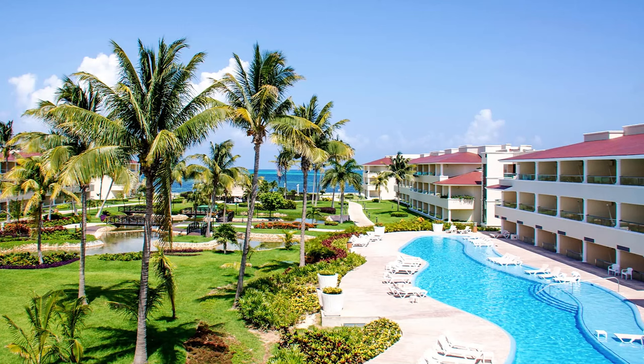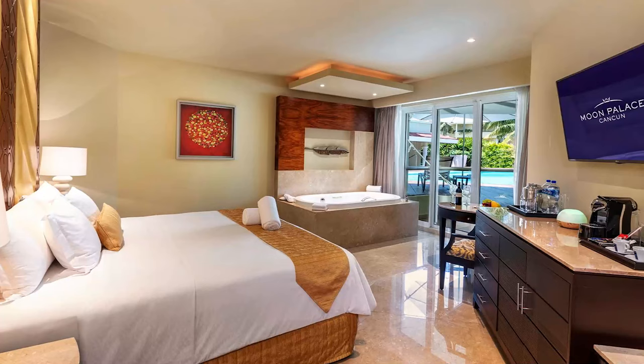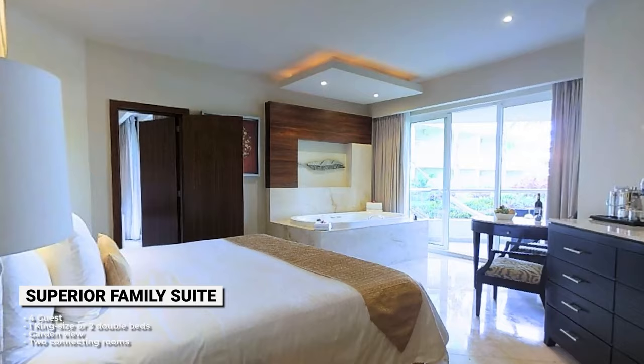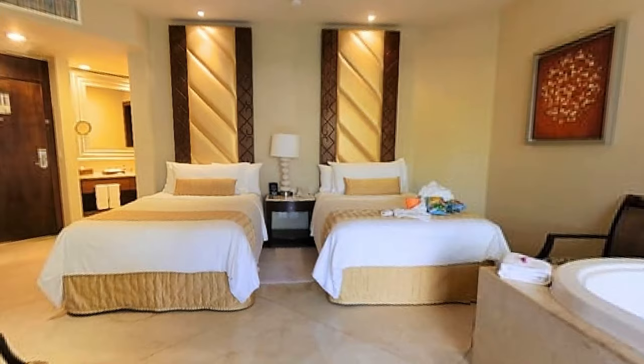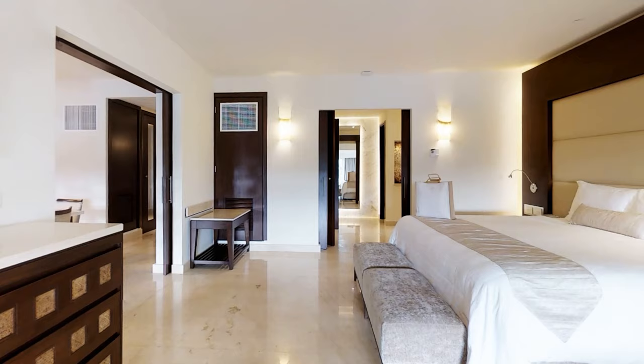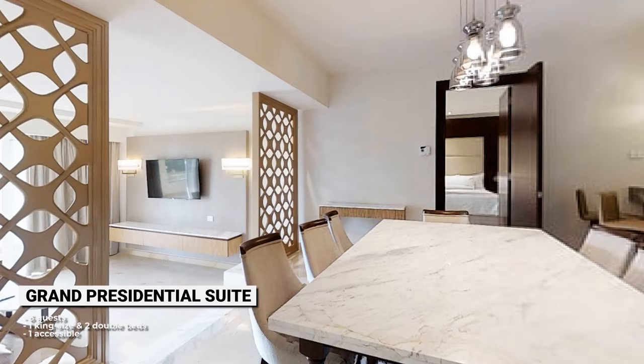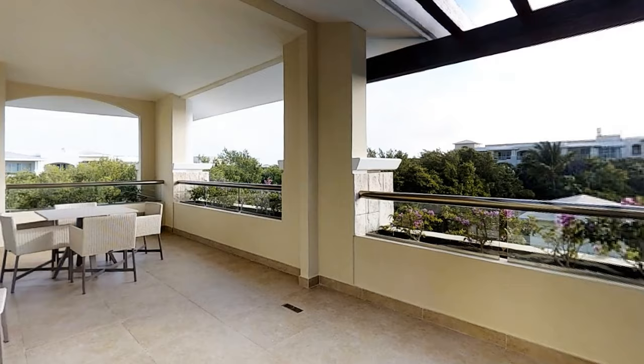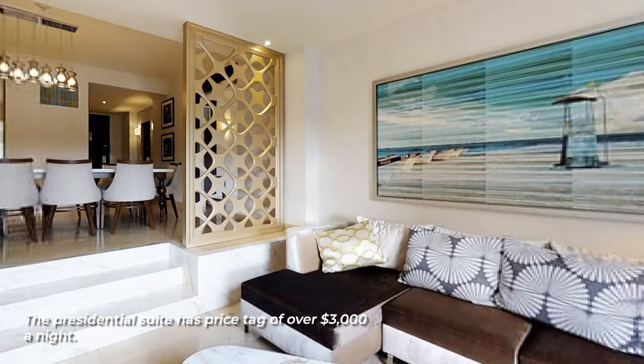The resort's suites redefine luxury. The swim-up suite comes with its own private pool on the patio, while the Superior Family Suite has two bedrooms, gorgeous views of the Caribbean, and its own liquor dispenser. The hotel's top-tier exclusive accommodation, the Grand Presidential Suite, features two bedrooms with its own jacuzzi, a patio pool, and a price tag of over $3,000 a night.